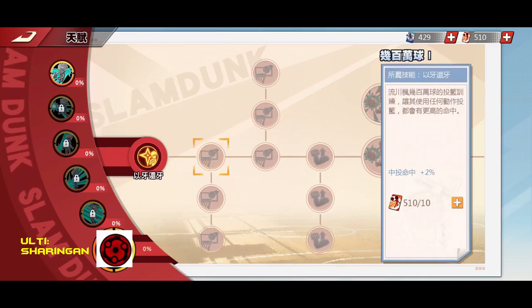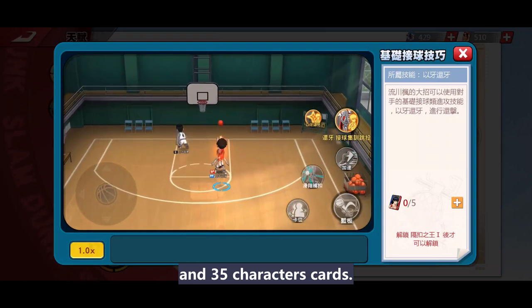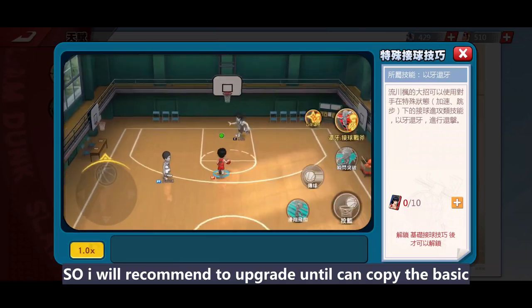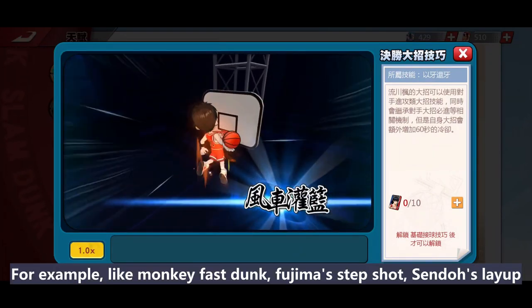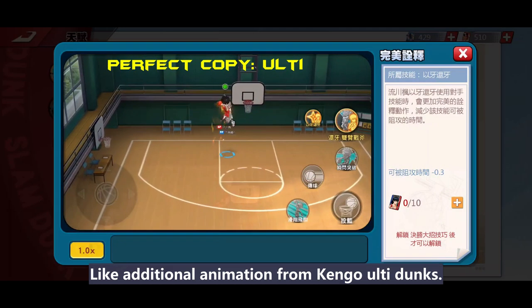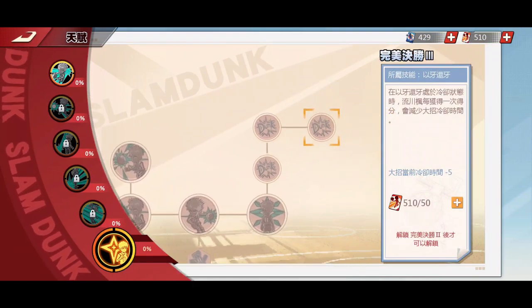Last is his Sharingan — his ulti skill. I recommend upgrading this entire branch; it's his core mechanism. This branch alone costs 420 red training cards and 35 character cards. All the big talent nodes are useful — either to copy the rival's ulti more perfectly or to reduce the blocking timing. I recommend upgrading until it can copy the basic scoring skill first. For example: Monkey's fast dunk, Fujima's step shot, Centaur's layout, and so on. The Game Winning Ulti copies upgraded ultis from the rival, like Akagi's ulti that bumps rivals away. Perfect Copy is even stronger — it further reduces the blocking timing. Rukawa's 201 version is strong mainly because of his ulti and its many variations.